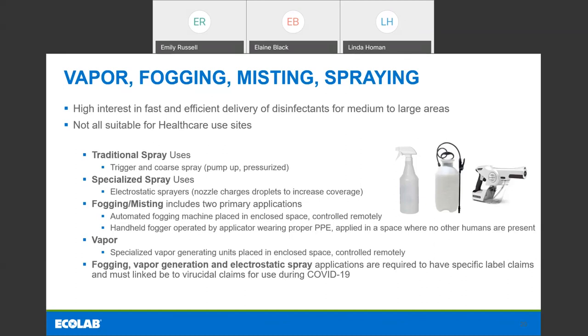What I've tried to do is put together how these products are being presented to us on the market — these are not technical definitions by any means, but what we're seeing today. We have our traditional spray uses — the trigger and coarse spray, pump-up or pressurized sprays. Then we have the specialized spray uses that are electrostatic. The difference for these — the electrostatic sprayers — is a specialized nozzle that charges the droplets to increase the coverage and to do large areas of disinfection.